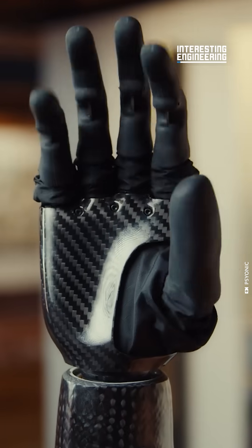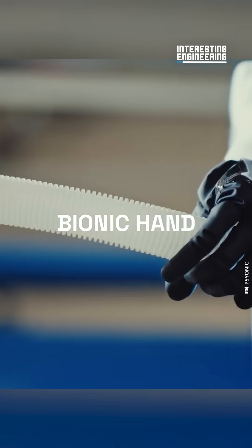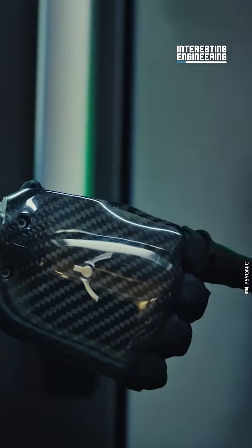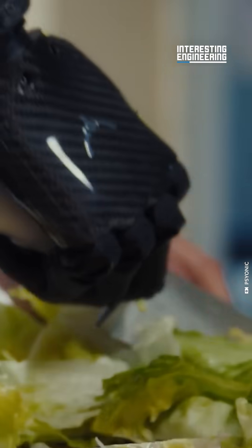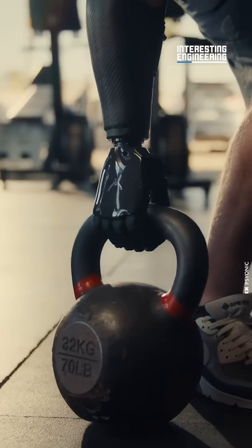Psionic have done it. They've finally made the world's first ever touch sensing bionic hand. The Ability Hand is a robot prosthetic with an integrated pressure sensing system on its fingertips. It sends vibrations up the arm according to the pressure between the fingers and the item being held, allowing users to feel the object they're holding.